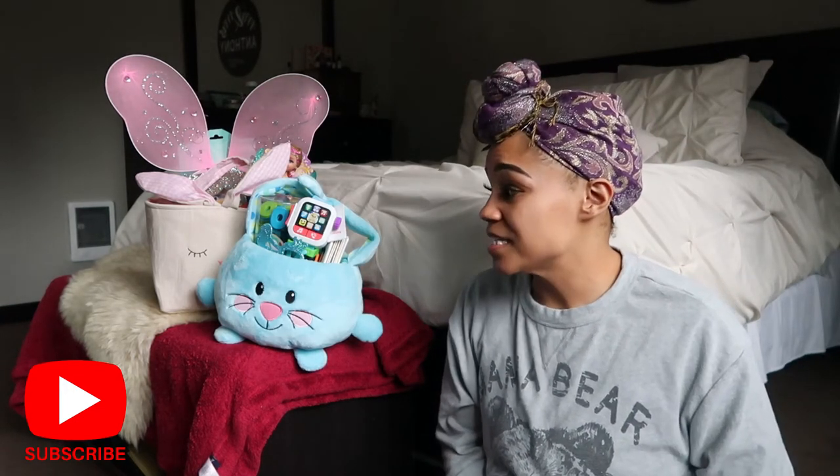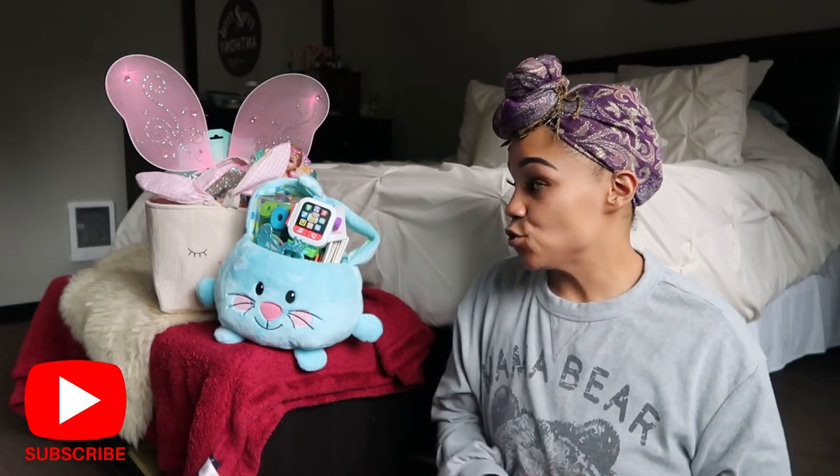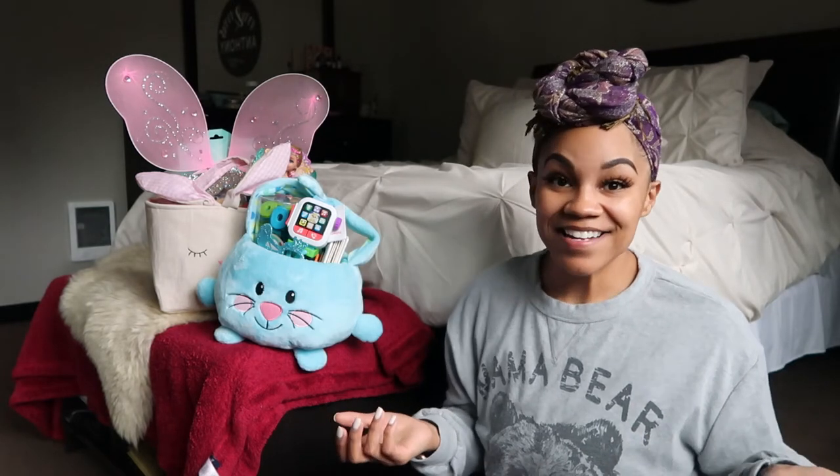I was able to save a lot of money because I didn't get my big Pottery Barn Easter baskets this year. I wanted to show you guys something cute, inexpensive, and really fun for your kids across good age ranges. My daughter is three and my son TJ is seven months, so I got a few more things for my daughter since she's older. Let's go ahead and get into these baskets — I'll start with TJ's since that basket is smaller.